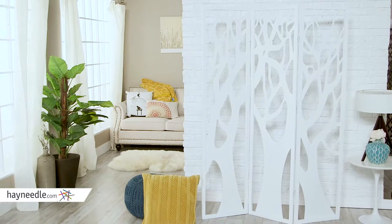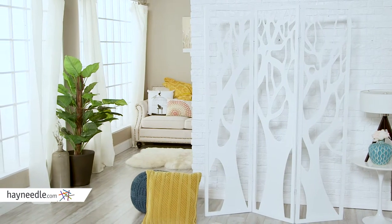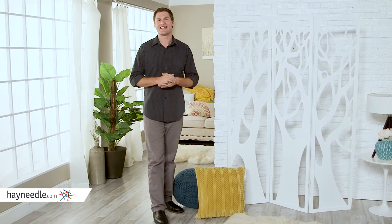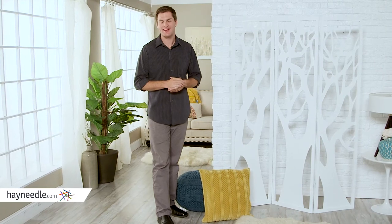Plus, the artistic cutout tree design will add an organic touch to whatever space it's utilized in. Diversify your open space while adding a sense of style with the Silhouette Tree Cutout Room Divider in white.